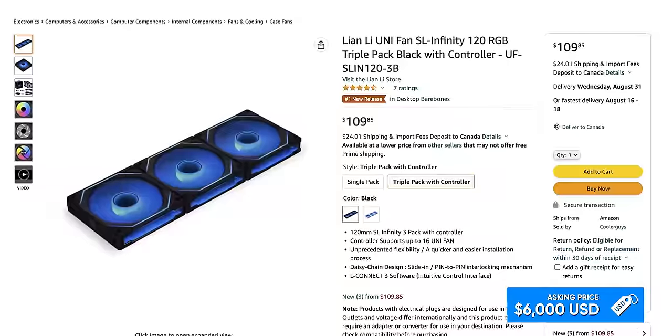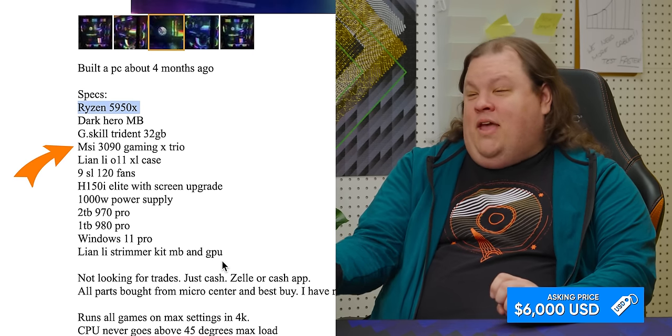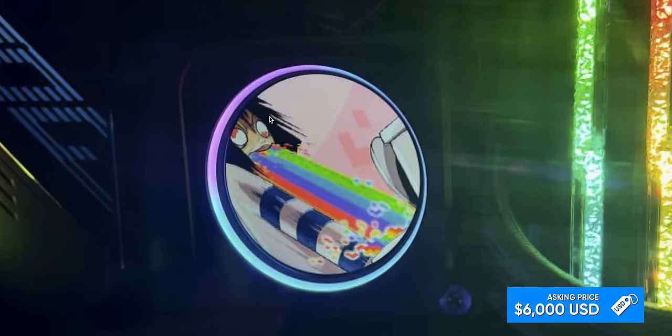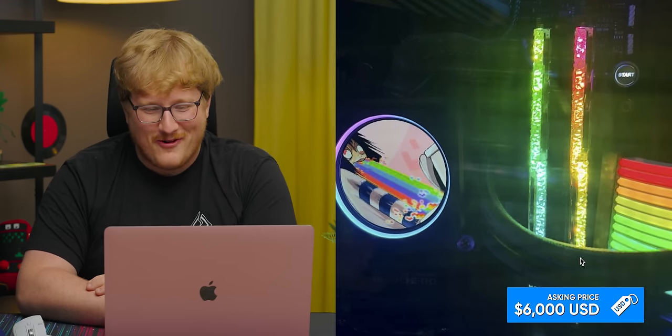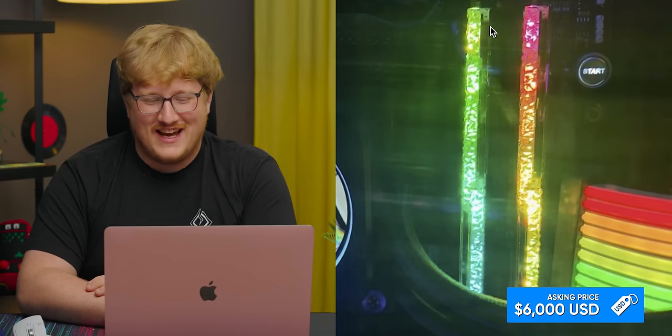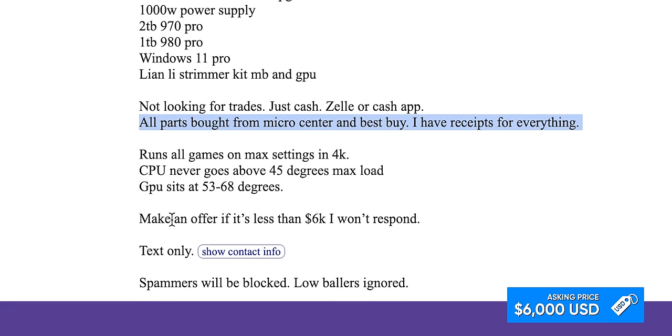This is the Lian Li fans, right? Three packs, a hundred bucks — so we have $330 in fans. At least it was easy to cable manage. It's got a 5950X in it too, which is not nothing. What is that GPU? Wow — literal rainbow barf. Why do people buy Trident Z Royal? Has anyone looked at that and been like 'that looks nice'? 'CPU never goes above 45 degrees max load.' Bullsh**. It's a 5950X — it probably never goes below 45 degrees. It would idle at that. 'Make an offer — if it's less than 6,000 I won't respond.' Your ask is 6,000. 'We'll trade for cameras as I'm a photographer.' Yeah, it really looks like it, buddy.